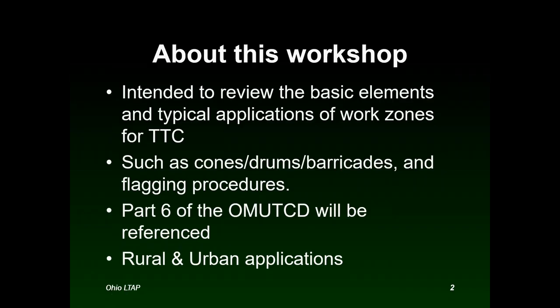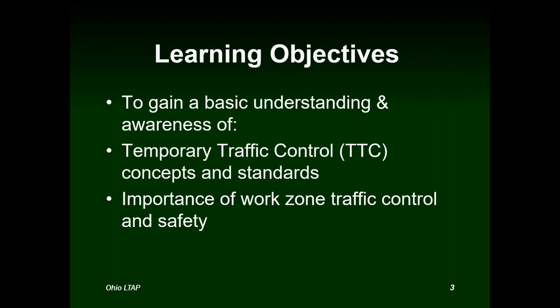Previously we talked about general topics: how this course is based on the Ohio Manual of Uniform Traffic Control Devices, and we covered proper temporary traffic control devices like cones, drums, barricades, and arrow panels. We discussed differences between rural and urban roadways and their impact on work zone designs, and we reviewed how each typical application has standards, guidance, and options that offer various levels of safety.